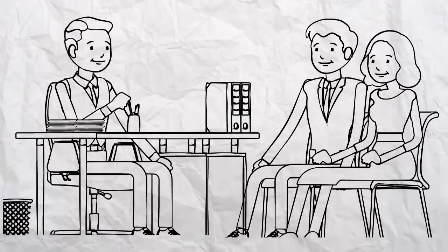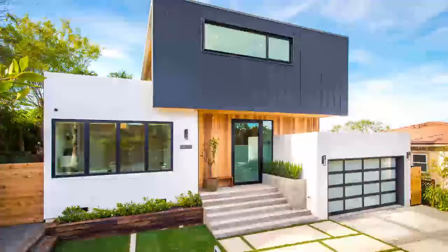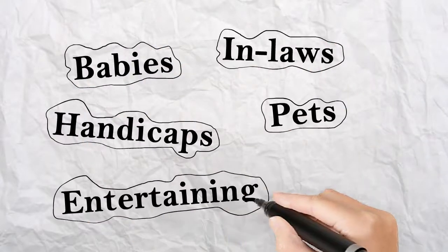One, we collaborate to gain clarity and consensus on your dream home design. We take a few hours to discuss your visions and styles. Two, we identify must-haves for all household members.